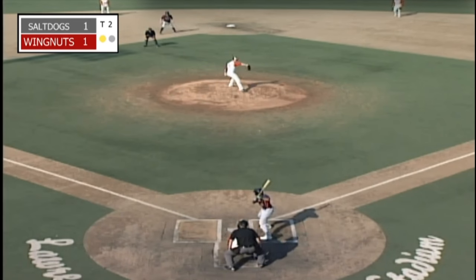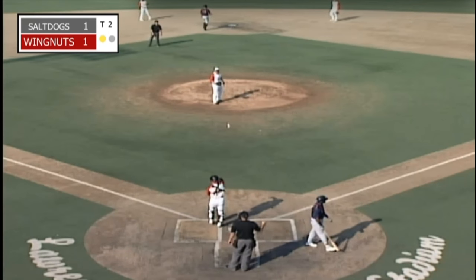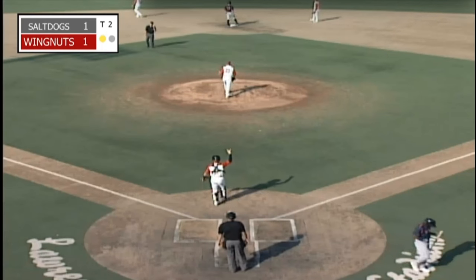2-2, Harmon to the plate. Swing and a miss — he got him. Fastball blew it by him on the inside corner, and Glenn is down for the second out in the inning.